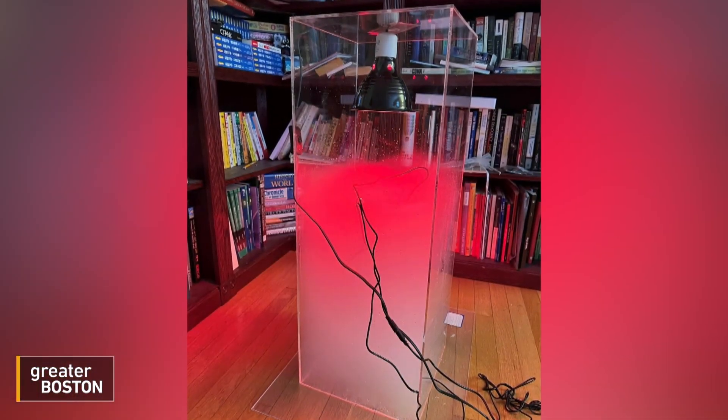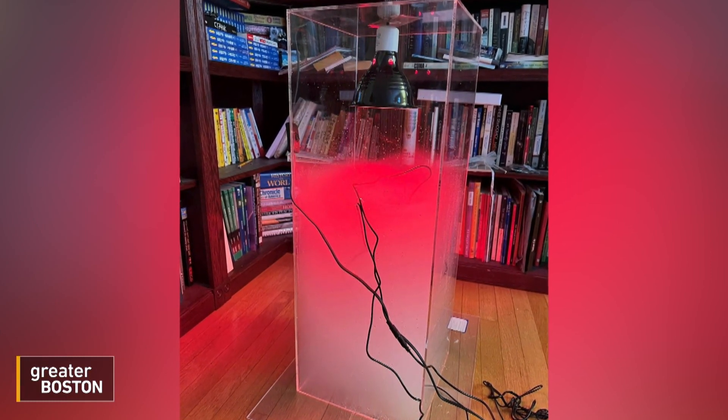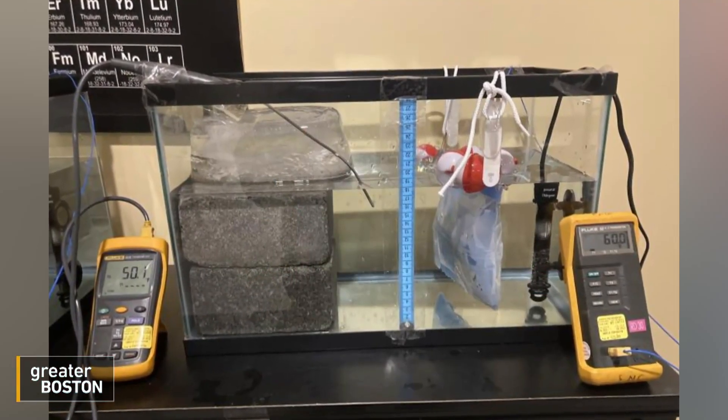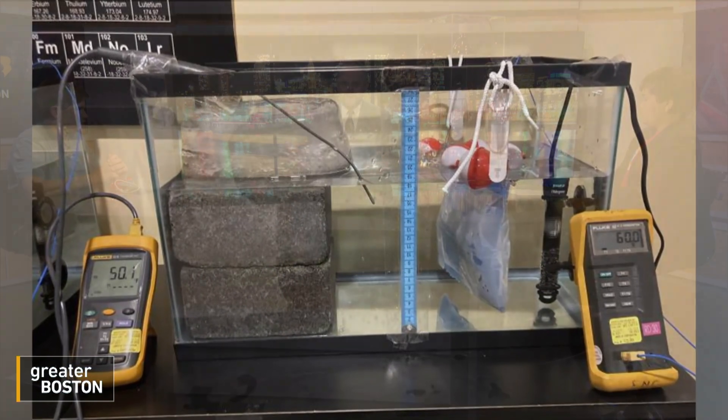Representing Massachusetts, 6th grader Johan Koisman from Weston tested artificial clouds that could cool down the Earth, and 7th grader Stephen Cronin from Norwood looked at making a geoengineered curtain to slow glacial melting. They both joined me now in the studio to talk about what they found.